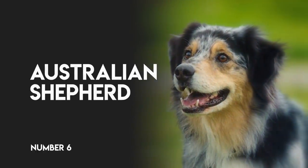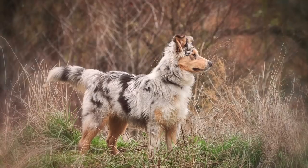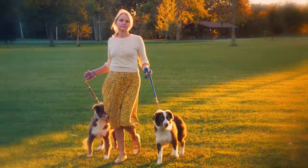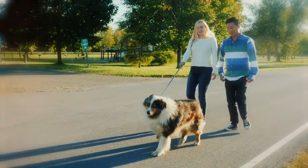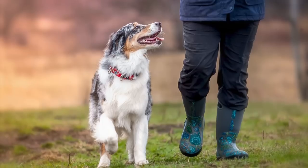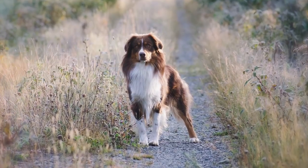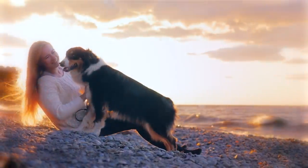Australian Shepherd. A breed that also lives for its job, Australian Shepherds are known for herding livestock and working as an all-purpose farm and ranch dog. Due to their energetic nature, Australian Shepherds need a lot of daily activity and will fit best in a home with lots of space to run or play daily. While they can be reserved with strangers, they are friendly with people and always want to be near their families.